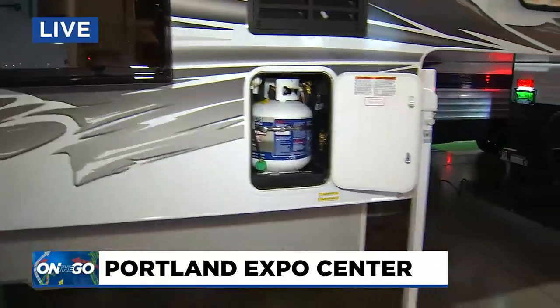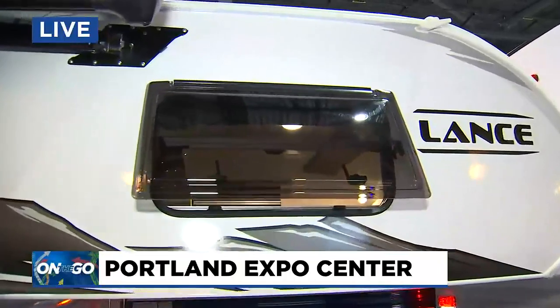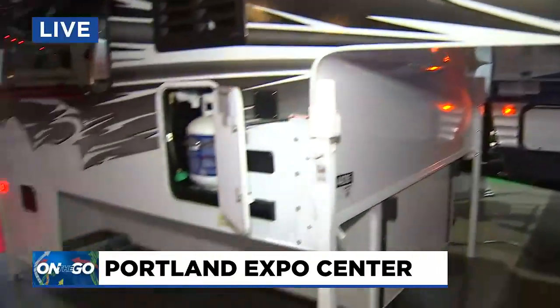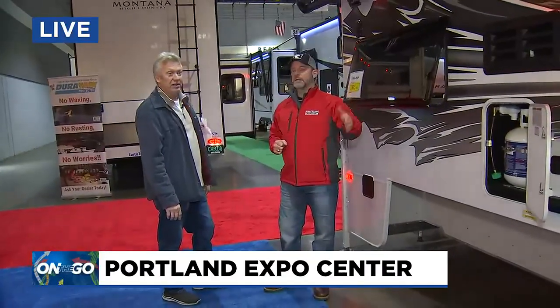Some of these will actually have onboard generators as well. The campers don't generally have the onboard generators — the motorized ones do — but you can hook a generator up to it real easy, set it right outside and run everything in the RV that way. It's even easier, a way that you can kind of separate things.